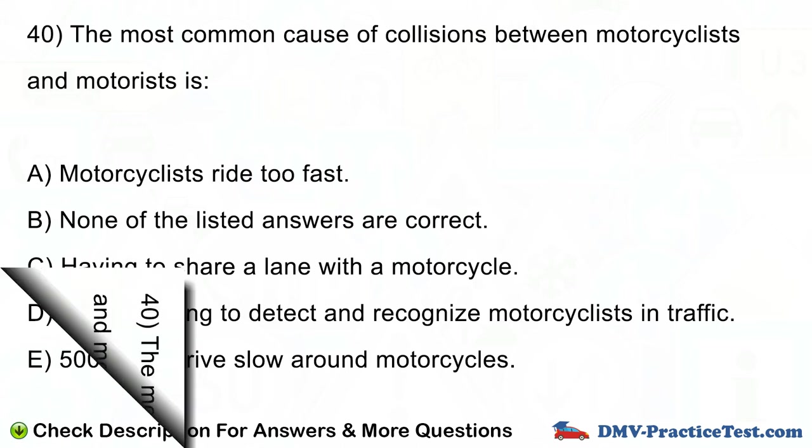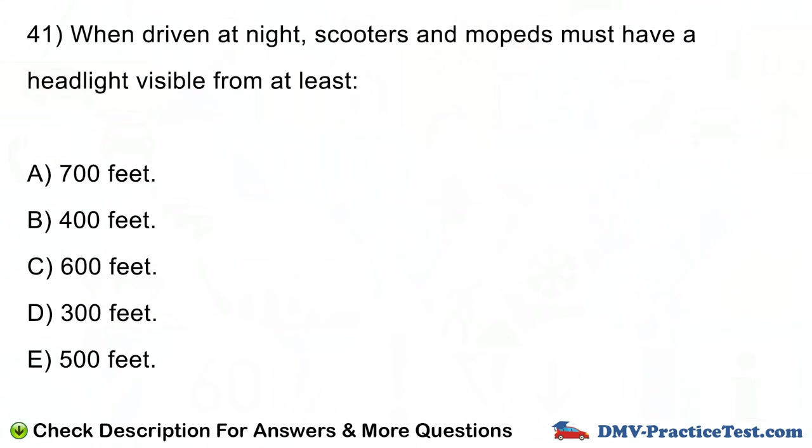Question number 41. When driven at night, scooters and mopeds must have a headlight visible from at least: A. 700 feet. B. 400 feet. C. 600 feet. D. 300 feet. E. 500 feet.